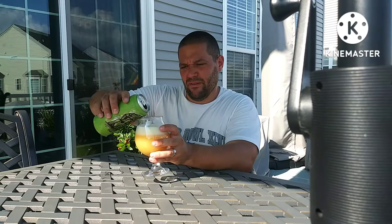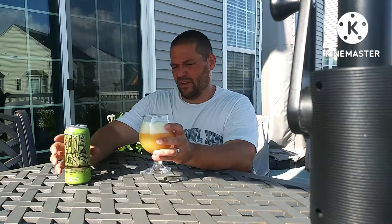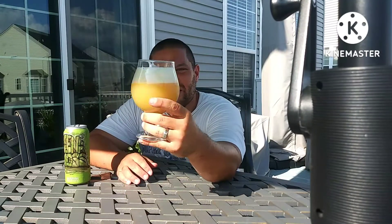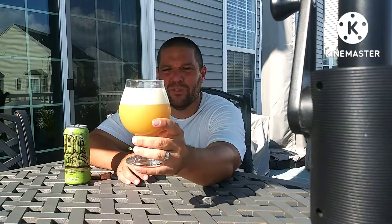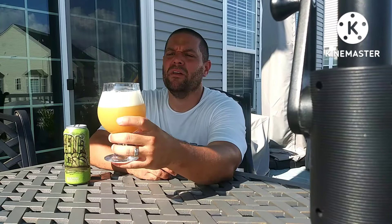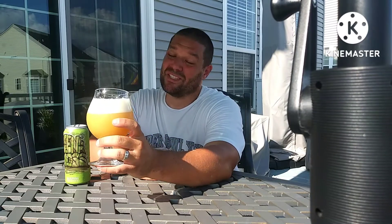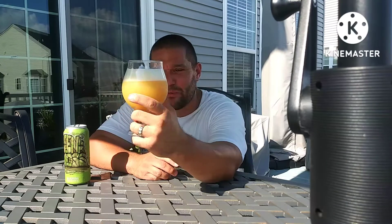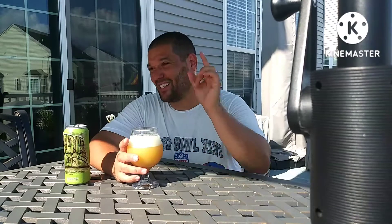Let's get that in the light. That is as pale, milky, yellow as you could possibly get. Finger of creamy, frothy, slightly off-white head. Non-see-through, no floaties, I don't see carbonation bubbles. It looks really milky, creamy, hazy — New England style. Just what this guy likes.